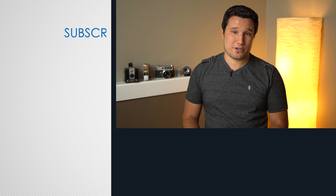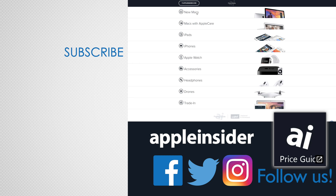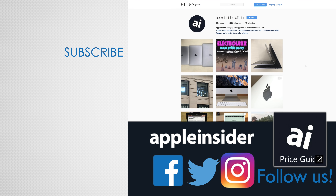Thanks for watching, and make sure to subscribe so you don't miss out on our 2017 vs 2018 iPad Pro comparison video. If you enjoyed this video, like it and hit that subscribe button. Also check out our price guide, which makes it extremely easy to find the best deals on Apple products, updated daily. Be sure to follow us on social media and we'll see you in the next video.